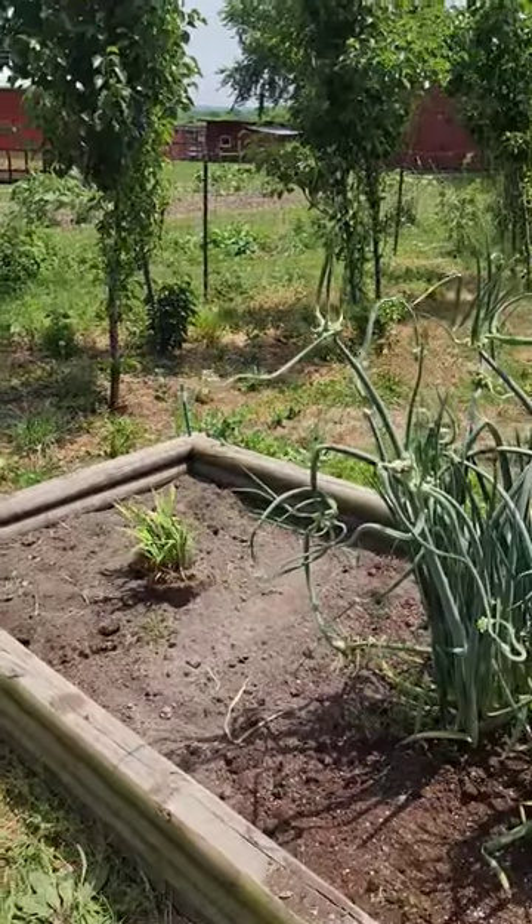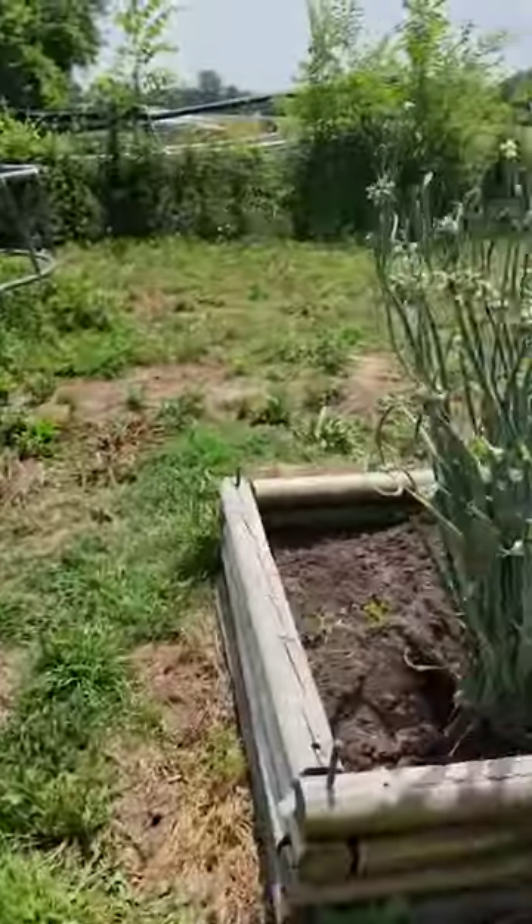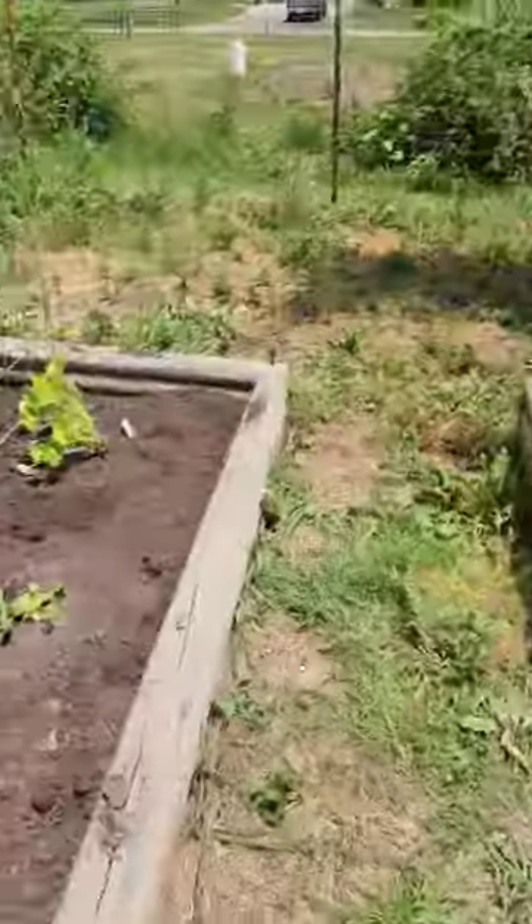Then I don't know what those are, some type of flowers or something. Bunch of walking onions that we need to do something with. Now, I want to plant some herbs.